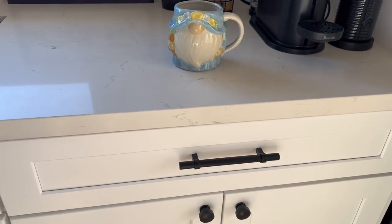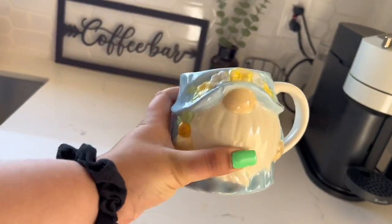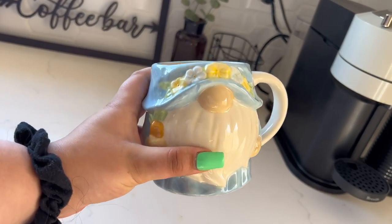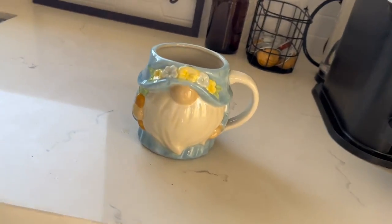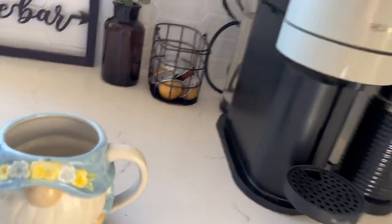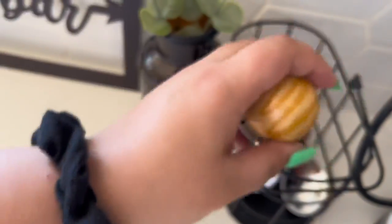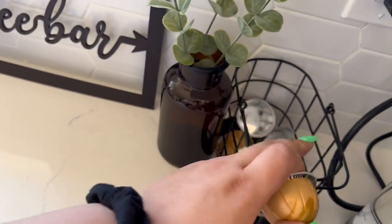Now it's time for some morning coffee. Y'all already know — this is the mug, and it's from At Home. I always laugh when I drink out of this because it is so extra, but I love it so much. So I got my Gnome 90s mug. We're at the coffee bar, and today I'm kind of feeling caramel cookie, and then doing hazelnut creamer.